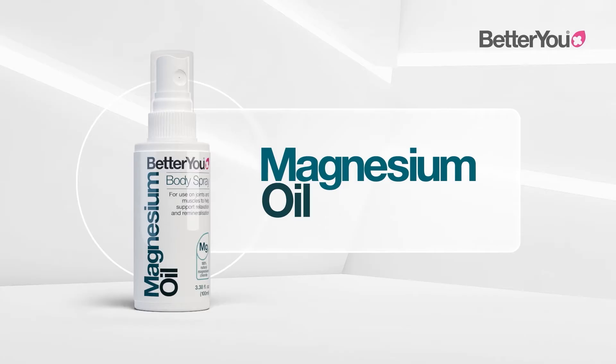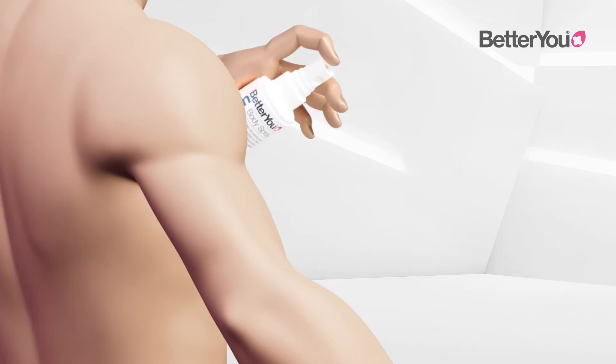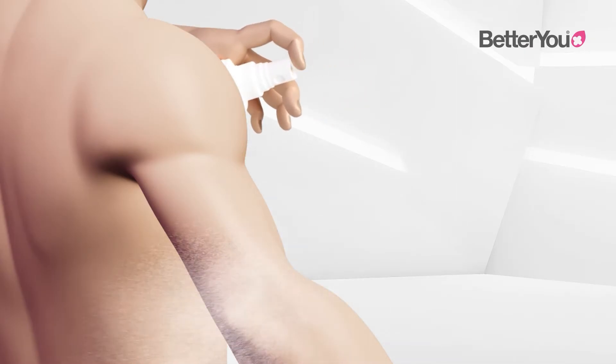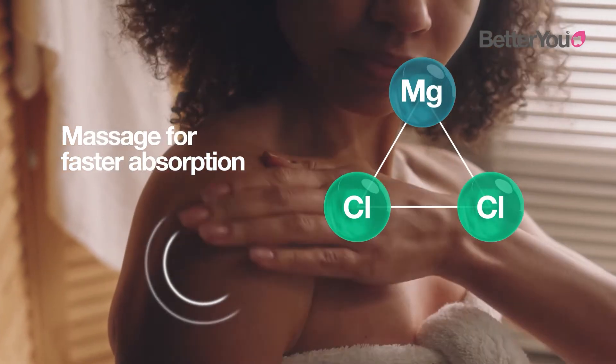BetterU uses the purest, most natural form of marine-sourced magnesium chloride, delivered directly into the bloodstream for optimal absorption. Spray directly onto the skin and massage in. Massaging has been proven to accelerate absorption.